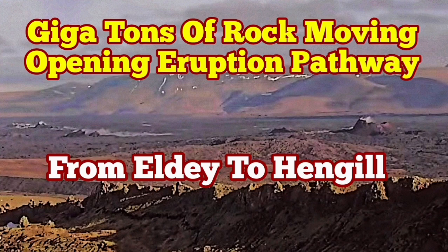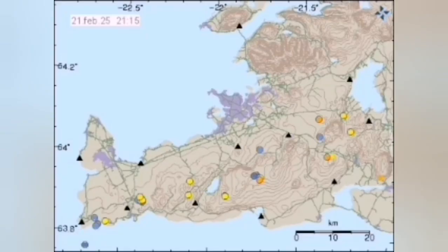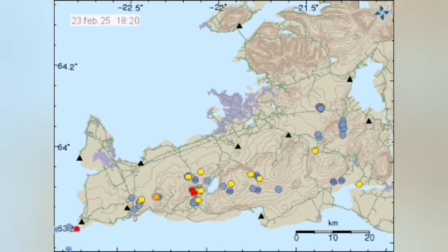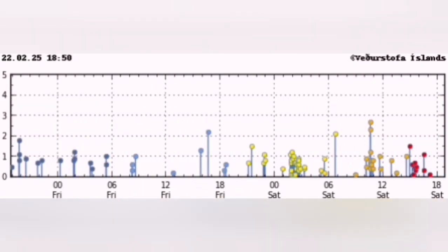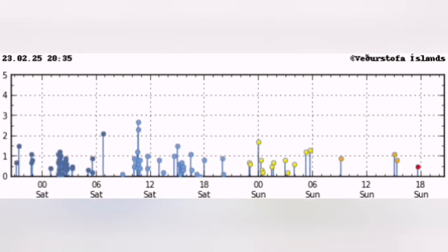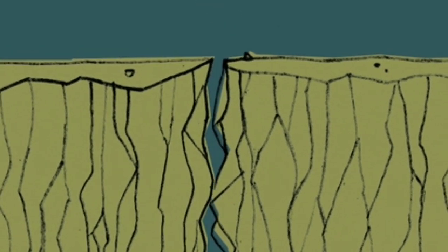Billions, or gigatons, of rock have to move, opening up the pathway for the eruption. And that is the reason we have earthquakes. These are the tremors we are seeing all through the plate boundary. You can actually see the plate boundary where the earthquakes are happening, and waves of them are coming from the extreme west to the extreme east.